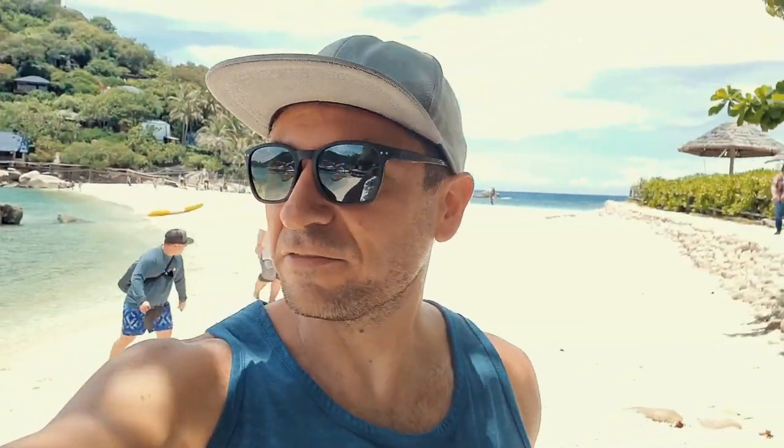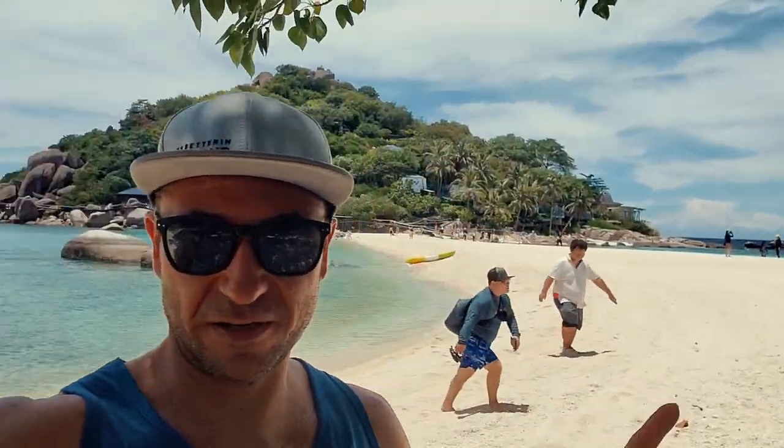Hey guys, Ben here from It's Better in Thailand. Today I am in Koh Nangyuan, which is a small island just off the coast of Koh Tao. This place has one of the most famous and iconic viewpoints in all of Thailand from up here on this hill.